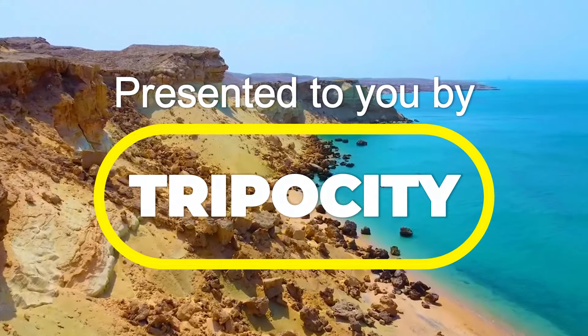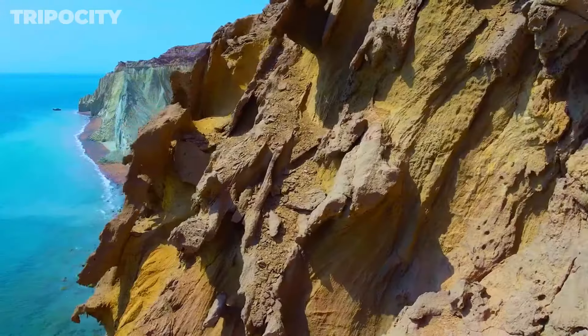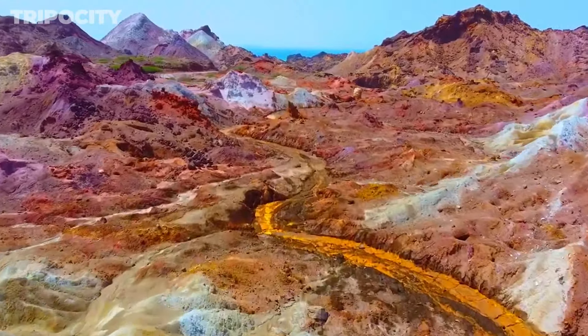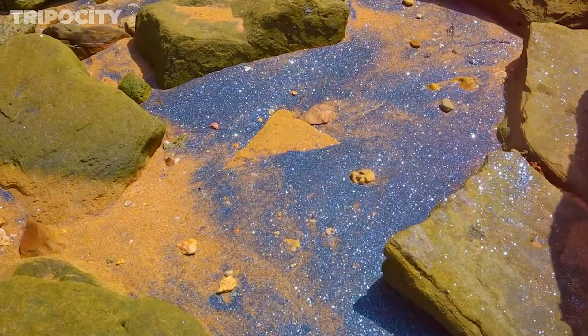Explore the vibrant soil, unique geological formations, and breathtaking beauty of Hormuz Island. Join us on this unforgettable journey through one of Iran's most captivating destinations in the Persian Gulf.